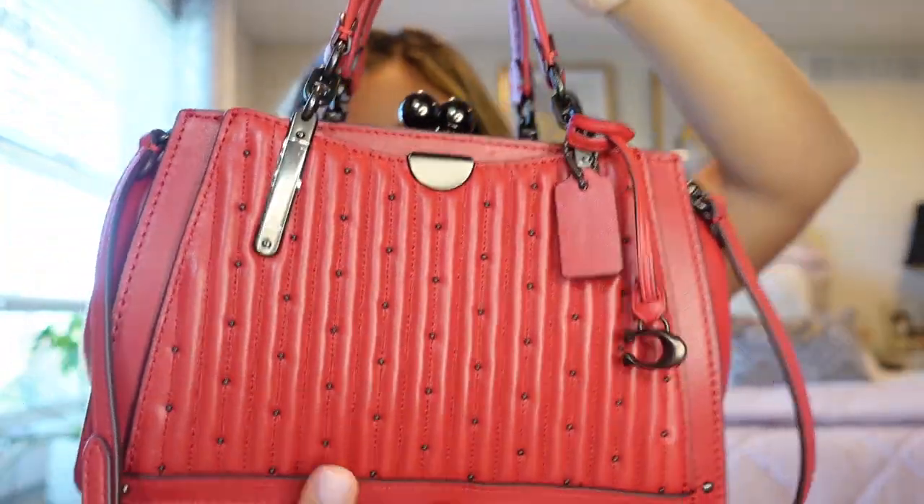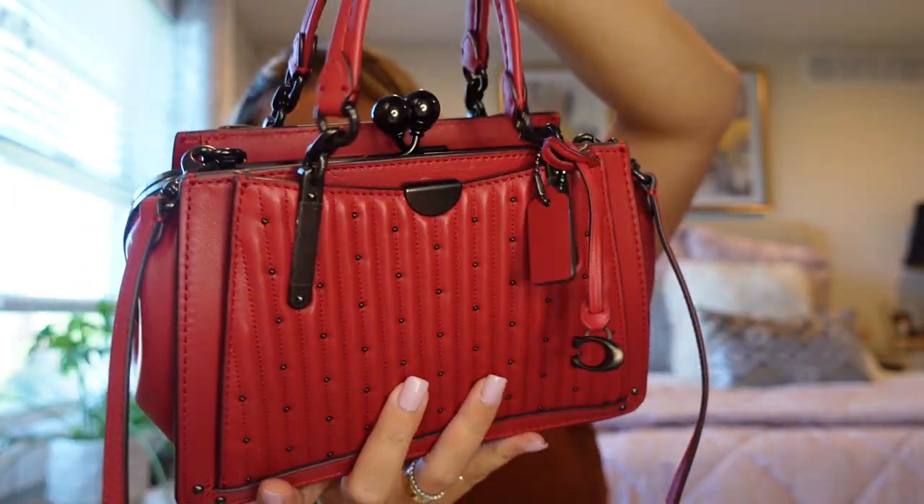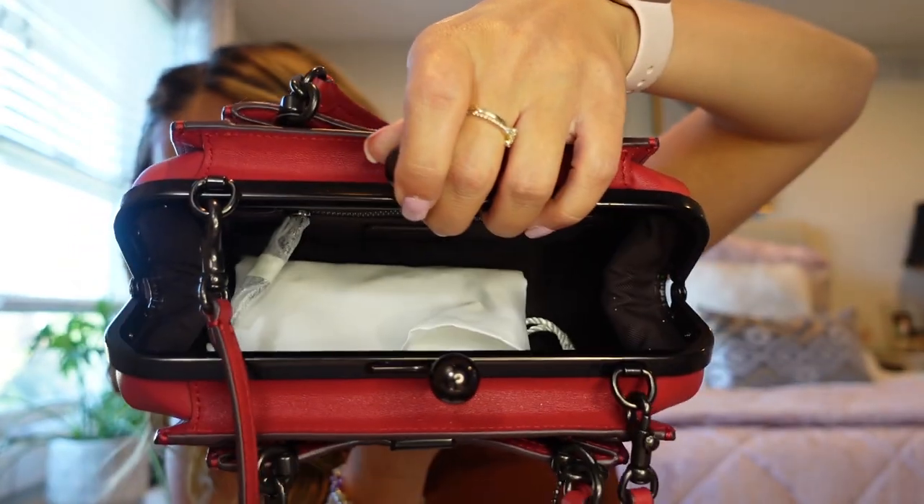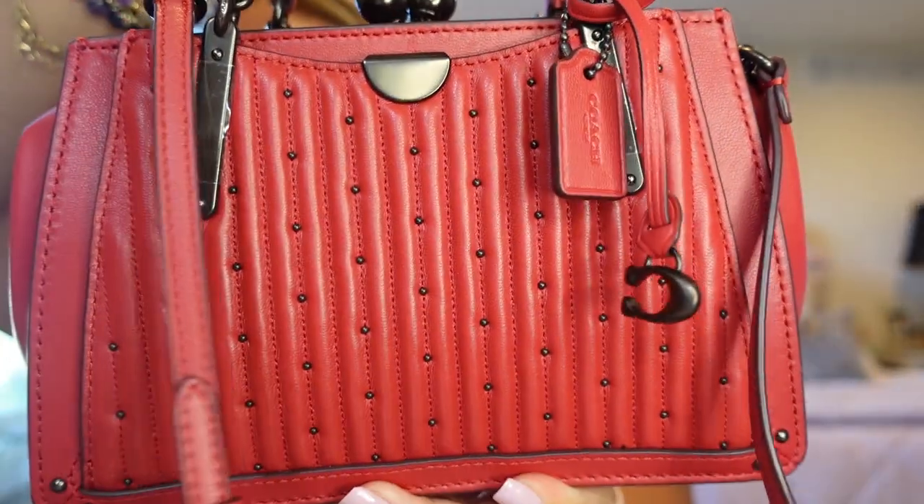The next bag I have only worn once, but I have reviewed it and I do love the look of it. This is the Coach Kiss Lock — the mini Kiss Lock bag. What I love is the kiss lock feature: you just twist it and it pops open. It has a really vintage vibe. I wanted a red bag and this is kind of my Christmas bag, or when I want to look a little edgy with an all-black outfit and a pop of red. I love the texture and the little studs because they add a bit of an edge.